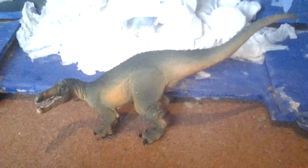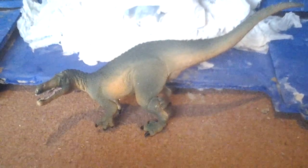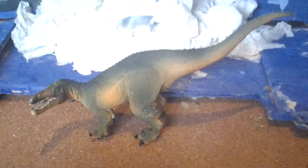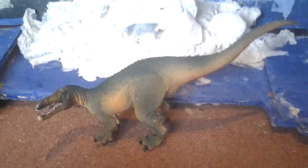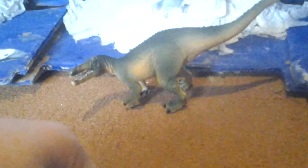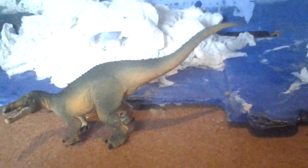Okay guys, please like and subscribe. The next video includes the Purple Archaeopteryx 2014. If you like this video, give it a thumbs up; if not, a thumbs down. If you like the Safari Limited Wild Safari 2014 Suchomimus, you can buy it on eBay, Amazon.com, or everywhere else.